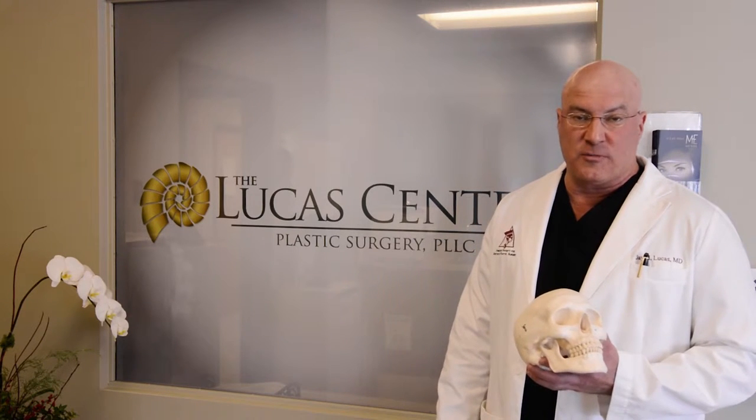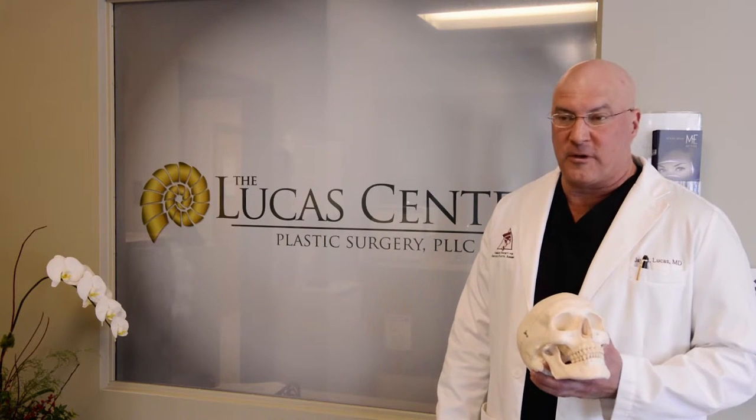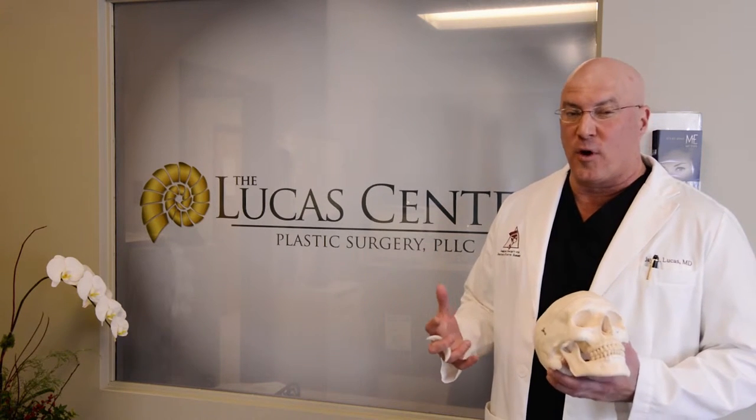Another thing that the craniofacial fellowship taught me in facial analysis is what the status of the bone is — particularly whether you are mid-face deficient or lower jaw deficient — and how that has an impact on the overall proportionality of the face. If you happen to have a lower jaw that is small and protruded, that can make your nose look bigger.